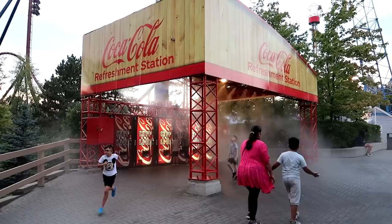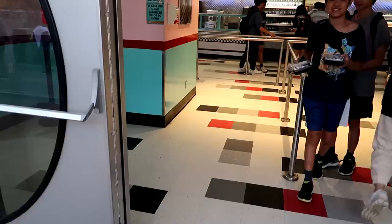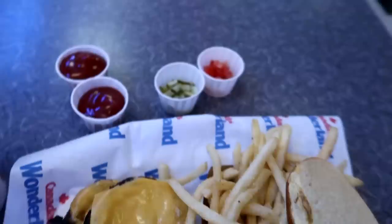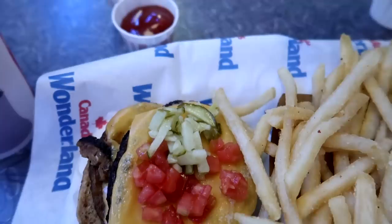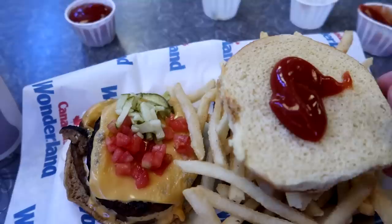There's a refreshment station here but they don't have drink cups — they have soda machines in an incredibly moist environment with water being sprayed down. I've seen Coaster's Drive-In in other Cedar Fair parks, but this time I'm actually going to grab some food. We got a double cheeseburger. At the condiment station they had diced tomatoes and chopped-up pickles, and we'll add a little ketchup. There we have our Canada's Wonderland burger.